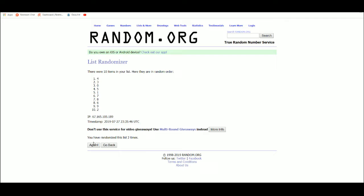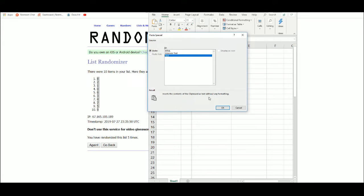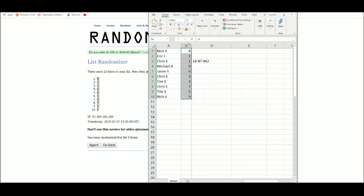One, two, three, four, five — Nick. The final assignments are: Nick 8, Eric 2, Chris 1, Michael 0, Jason 6, Chris 3, Tim 4, Chris 7, Tim 5, Nick 9.